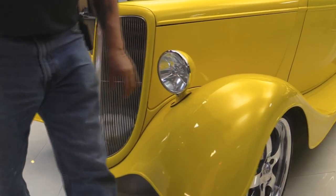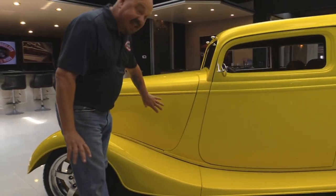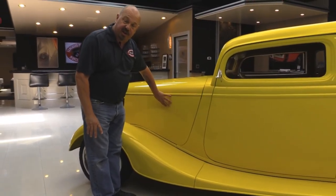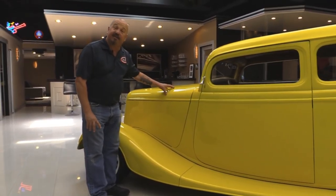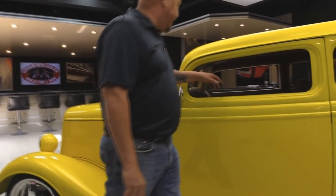Headlights upgraded. Steel front fenders, the running boards, everything. Now the sides come off and you can run this car with the sides off. You can even take the hood off and run the car. We'll show you that a little bit later.